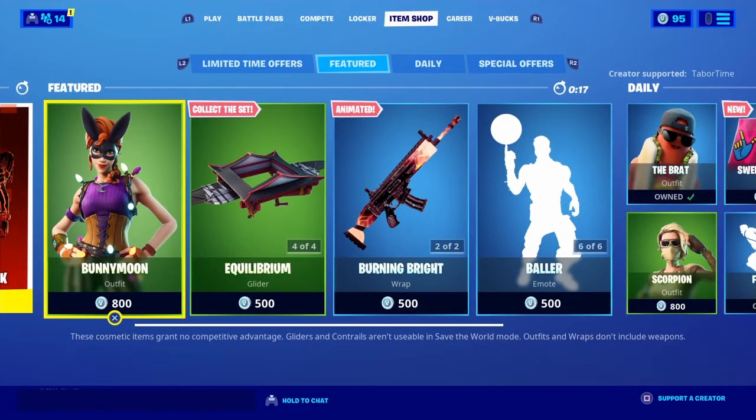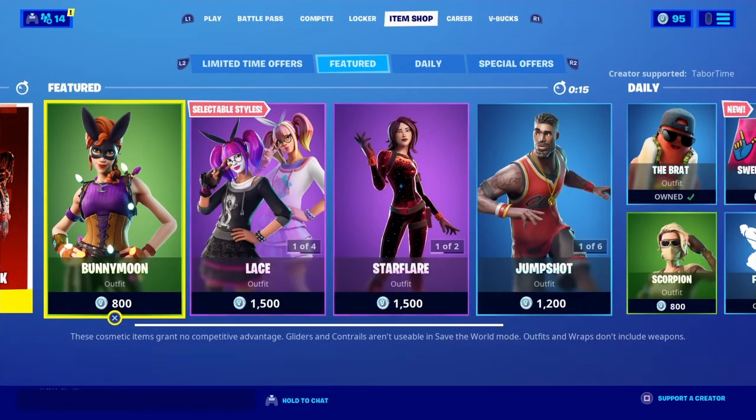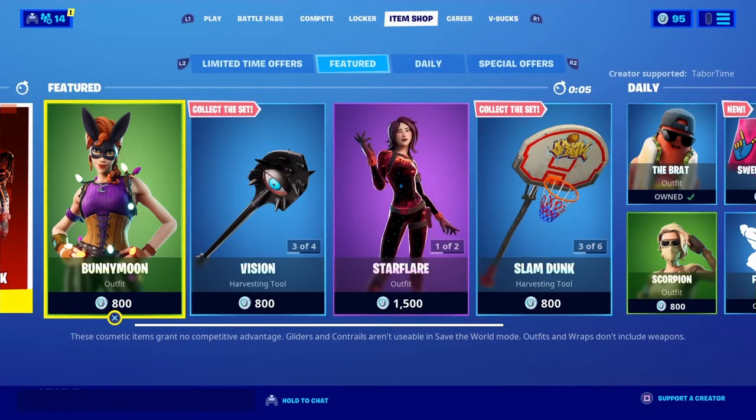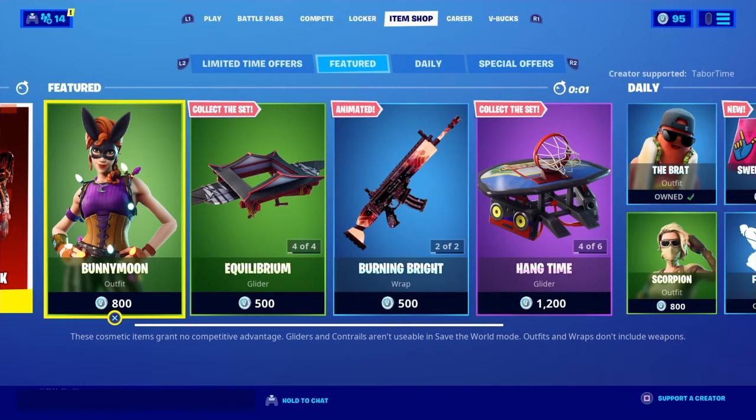Yo, what's going on everybody, it's your boy Darth AJ back for another live item shop review for October 8th, 2020. Also, I released a trailer for Omen Trio 3, so make sure to go check that out after this.